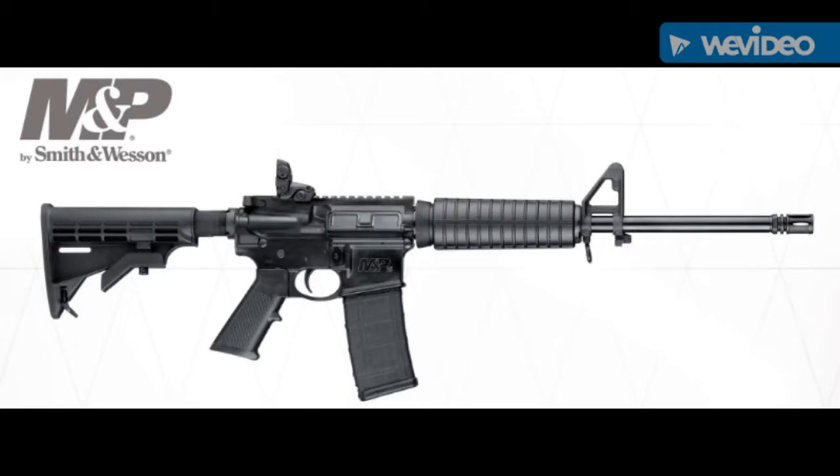Smith & Wesson has the M&P Sport 2. This is an excellent entry-level AR-15 for personal protection, plinking, target practice, and varmint control. You can typically get these for around $500 in my area. This is a pretty high value, and you can have a lot of different uses for it.